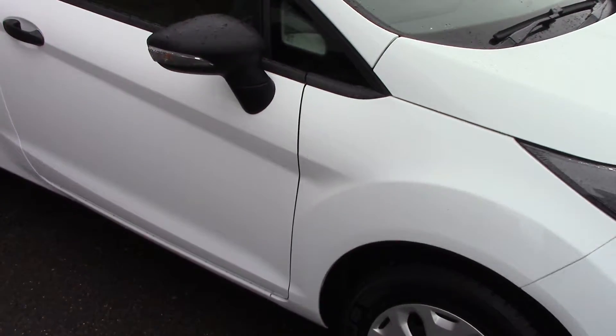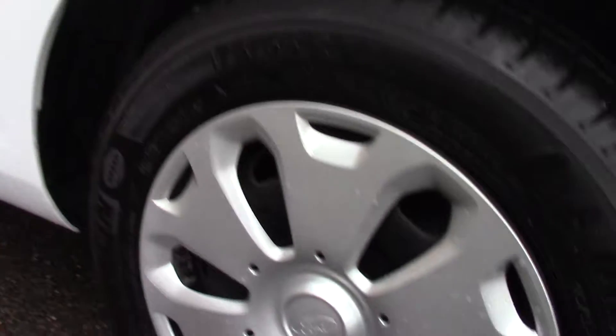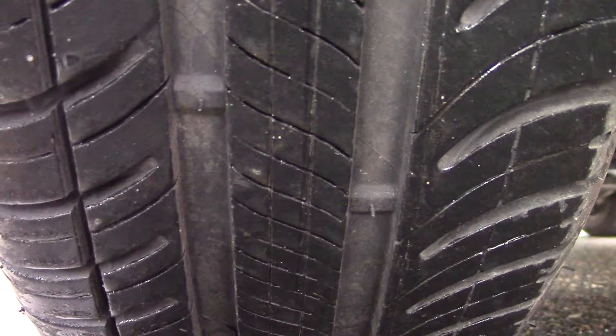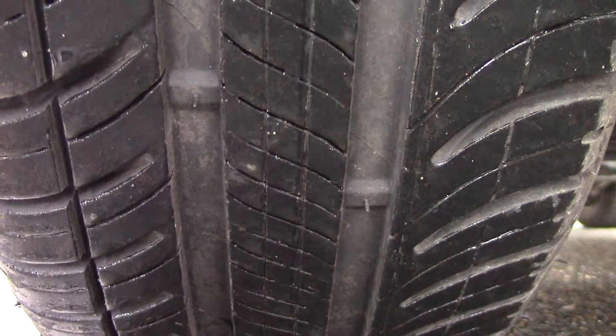This vehicle has had two previous owners. Down here we can see the wheel trims, and compared to a new tyre which is 8mm, these are 6mm on the front and 5mm on the rear.